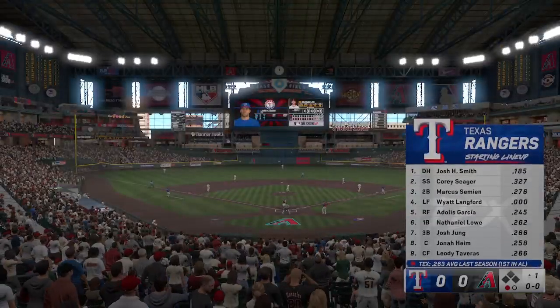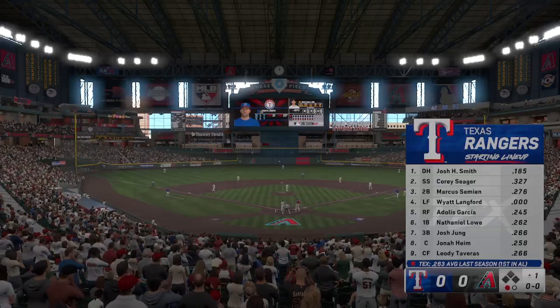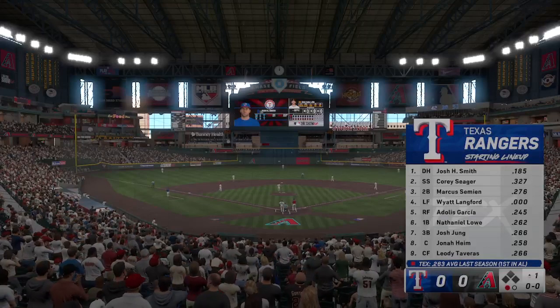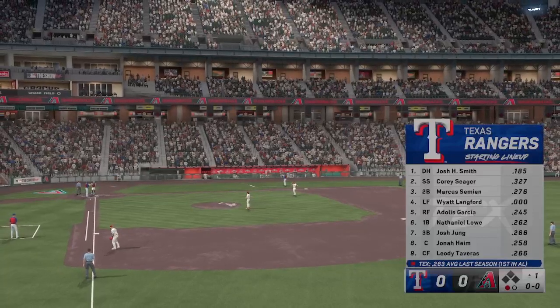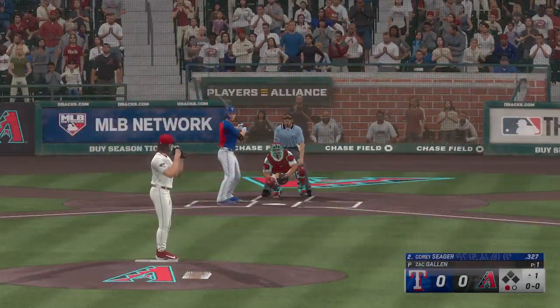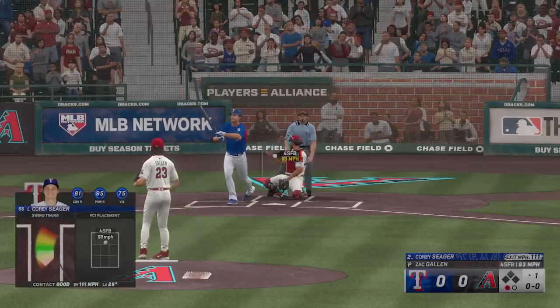Now we take a look at the Rangers lineup and the key to victory for them here: get their starter some run support early. If they can get him that run support early, it's likely the other team folds, because they know how dominant he can be once he gets settled in. So put pressure on that other team right away — jump out to a lead early. A few runs means it's going to feel like 30.